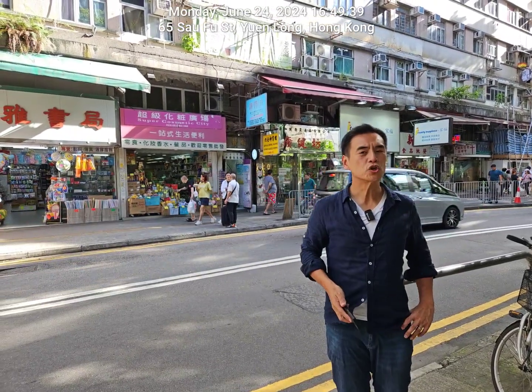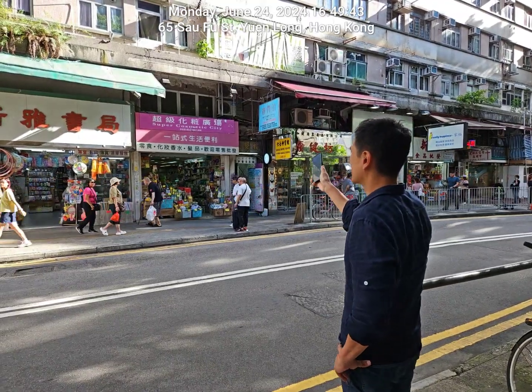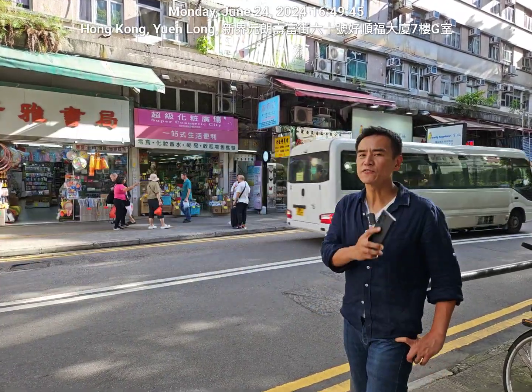Hello everybody! Now I'm standing in Yunlong, South Fu Street. This shop behind me, Super Cosmetic City, sold for 35 million Hong Kong dollars.